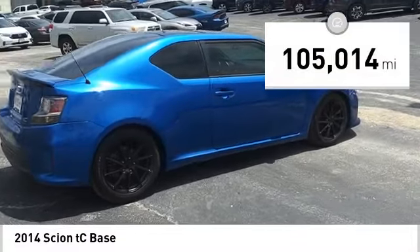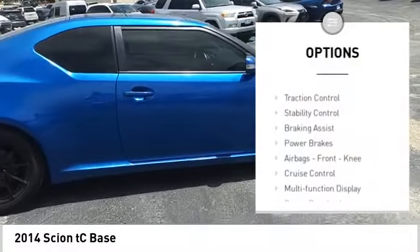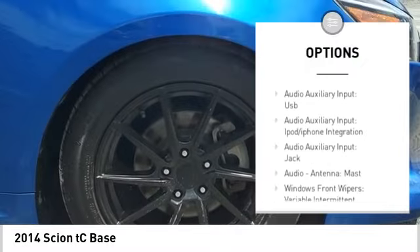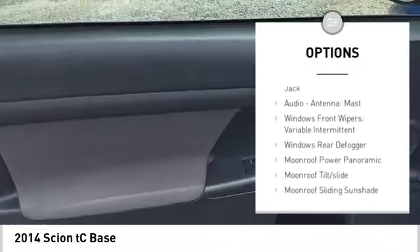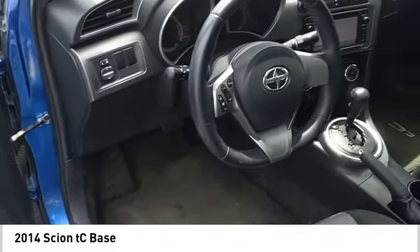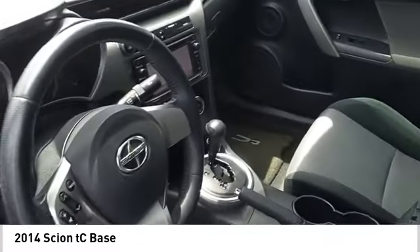Here are some of this vehicle's great options: power windows with safety reverse, traction control, stability control, braking assist, power brakes, airbags, front knee airbag, cruise control, multifunction display, power door locks, and power steering.